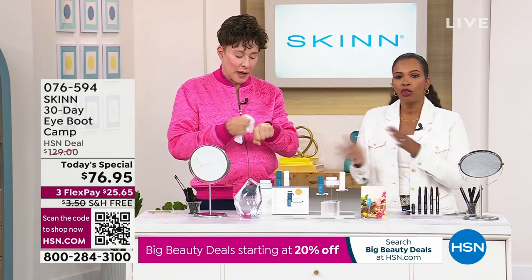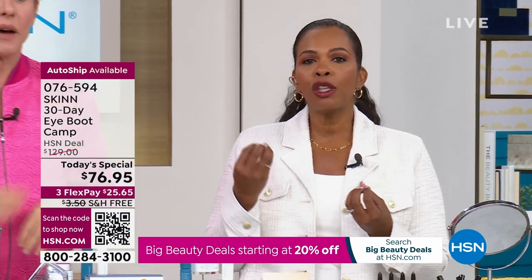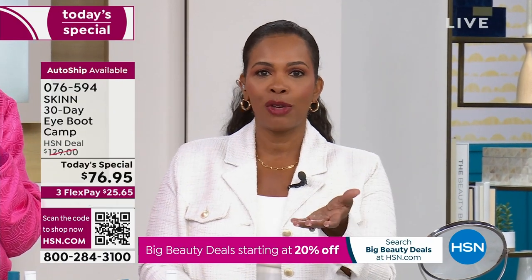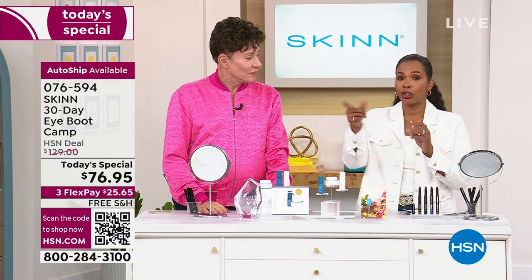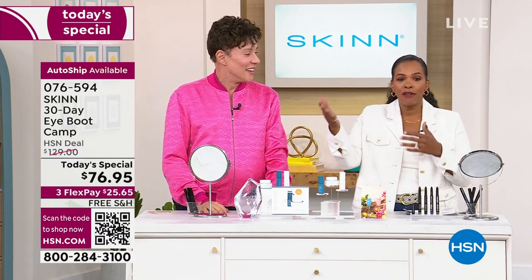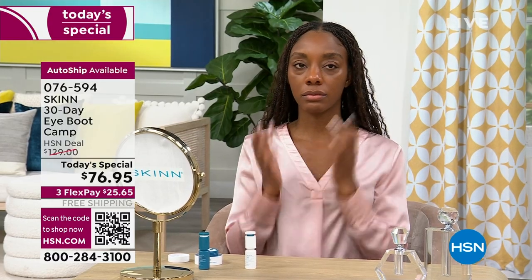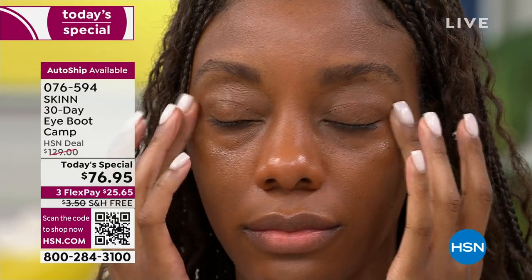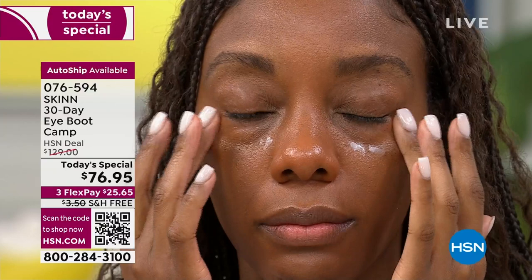Once you start to see those results you don't want to let them go. Think about it — what was the first real skincare item you ever bought? Was it an eye cream? And are you still using it? Is it still working? Or have you been through several eye creams and serums without seeing your eye area getting better? Get off the cycle of products that don't perform. This is clinical-level skincare.